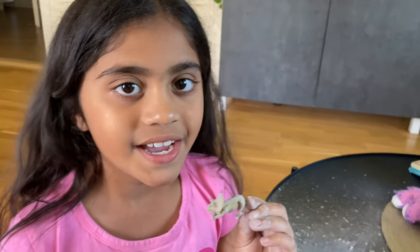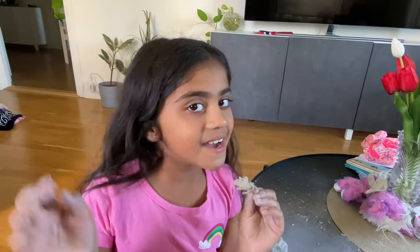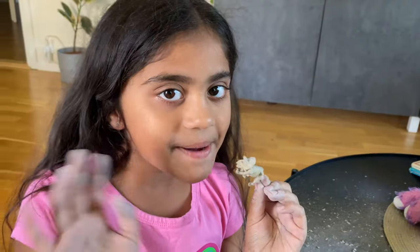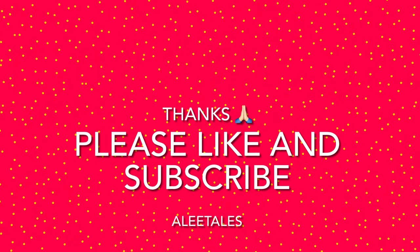Thanks for watching! I hope you enjoyed my fossil digging experiment. Bye! We'll be right back.